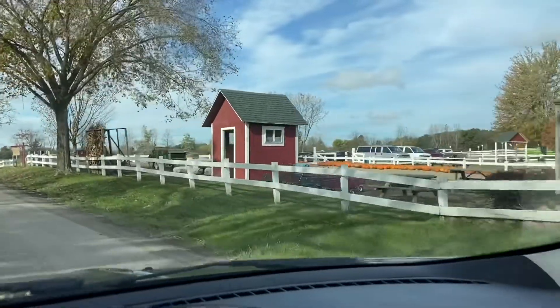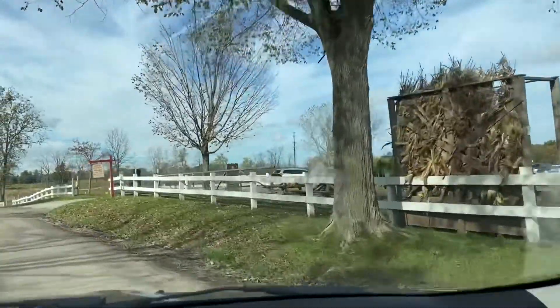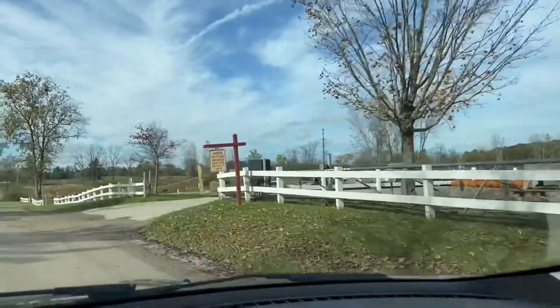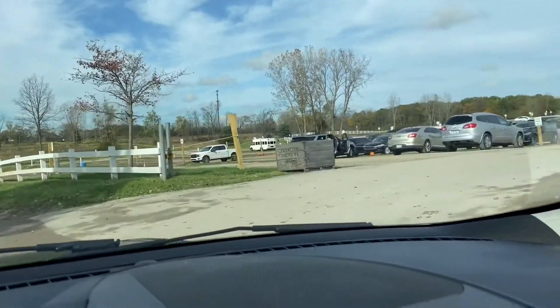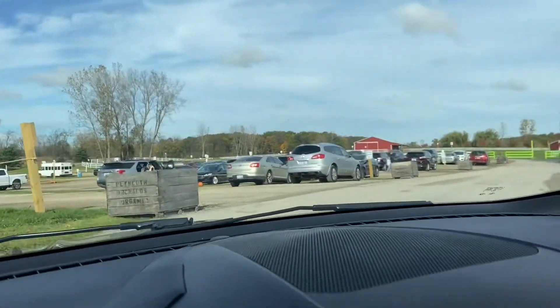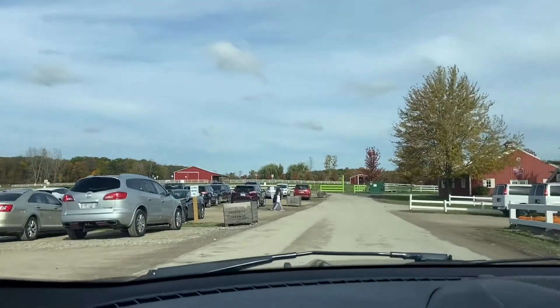So guys, we've made it. I'm just trying to see how to get in here and park. It's kind of a bumpy road — it's on a dirt road. I'm going to try to find a close parking spot.